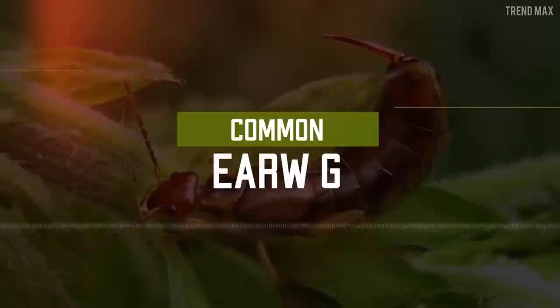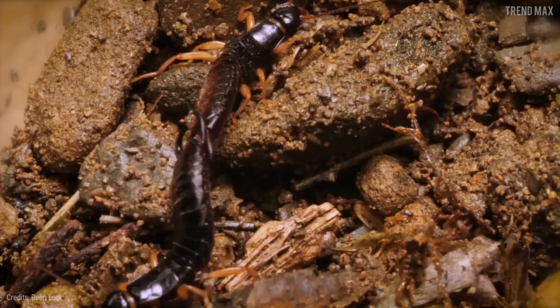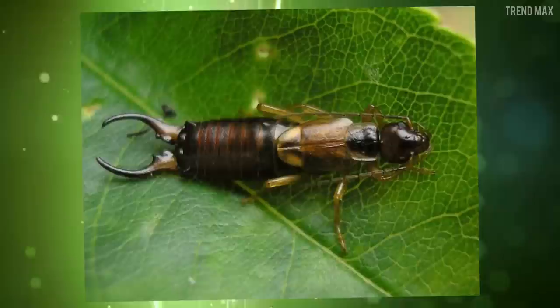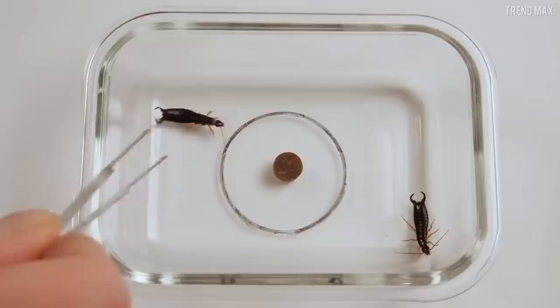Common earwig. This bug means bad news — it has a terrible smell, fearsome pincers at the end of its abdomen used during mating, feeding, and self-defense, and can quickly become an annoying infestation. The common earwig prefers the darkness of night, so be alert when you turn off the lights. With a body length of up to 1.1 inches, earwigs could be prowling around your house — and they can fly.